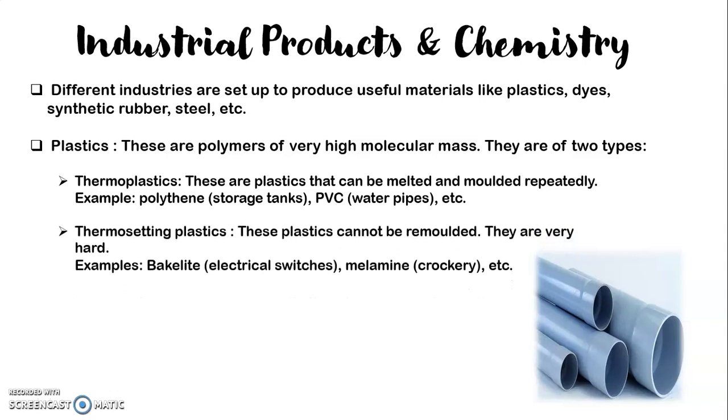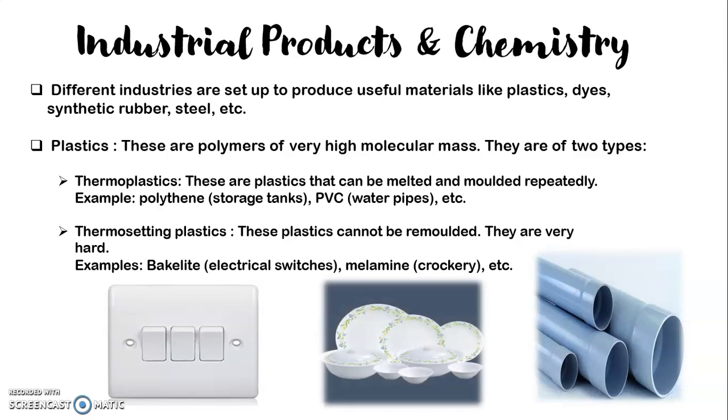The other type is thermosetting plastics. These plastics cannot be remolded. Thermoplastics can be remolded, whereas thermosetting plastics cannot be remolded as they are very hard. Some examples are bakelite — like electrical switches, which are made up of bakelite — and melamine, which is used for crockery at home. These are thermosetting plastics; they cannot be remolded and are very hard.